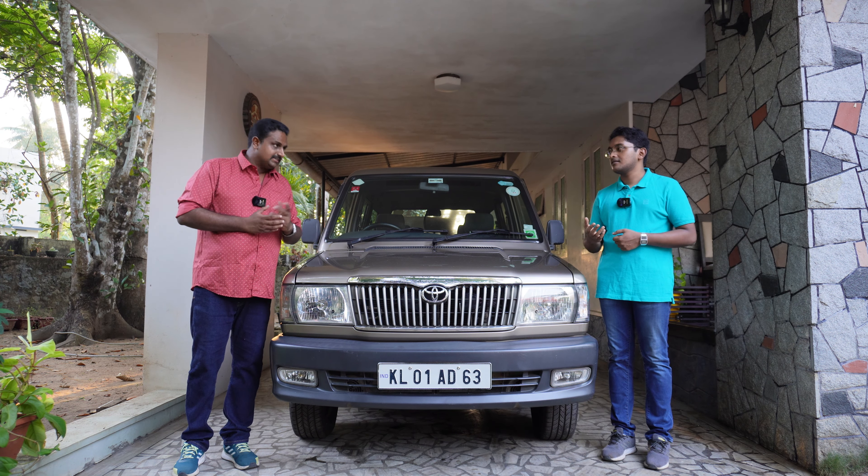Before going to the video, every 5000 km service is not just replacing the oil and oil filter. There are so many other checks you can do on your own at home. First, make sure your engine and underbody is always clean. This will enable you to check for any leakages.